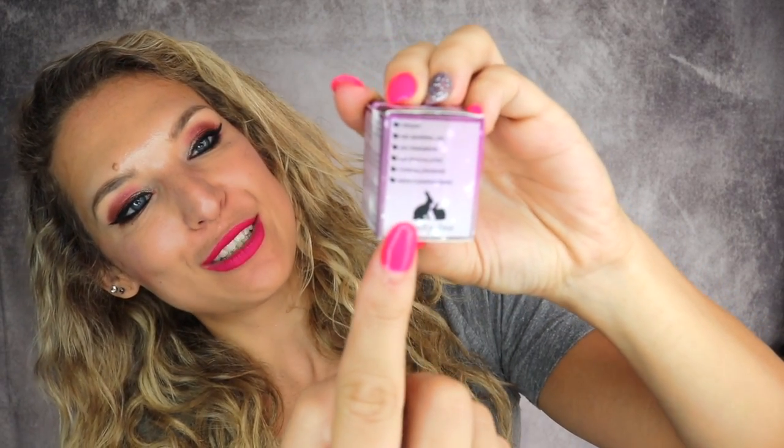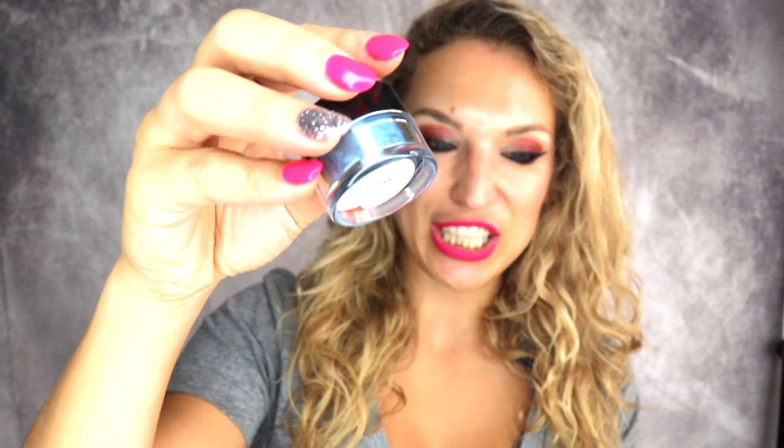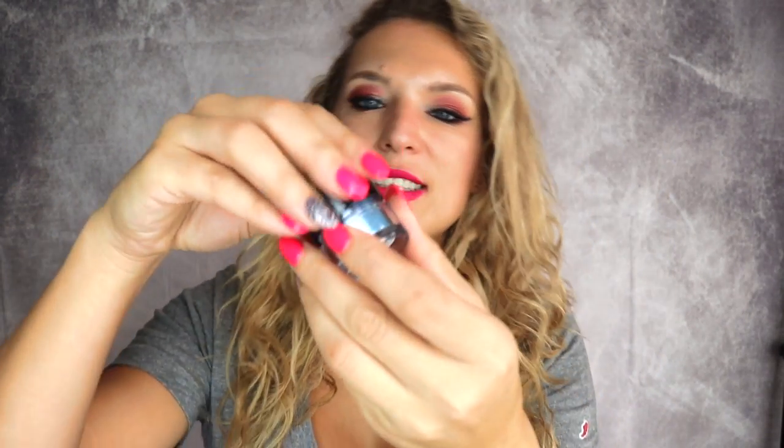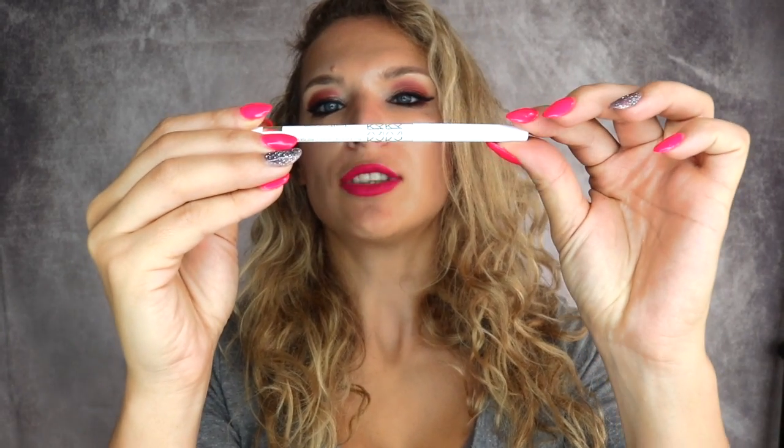Then we got Cosmic Light — it also has cute little bunnies on the side showing it's cruelty-free. That just makes me feel so happy when I see stuff like that. This is by Jelly Pong Pong Cosmetics and it's a glitter called Cosmic Light Multi-Functional Pigment in a kind of bluish hue.